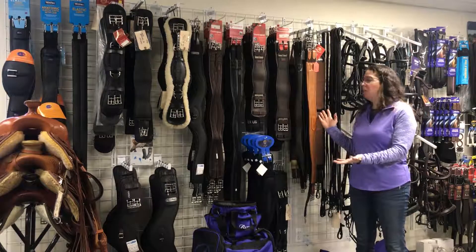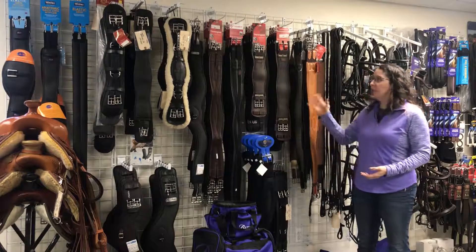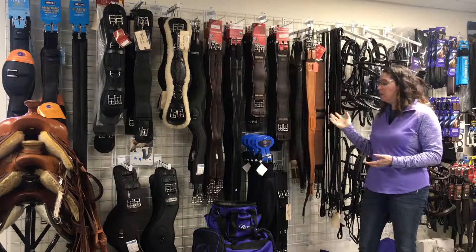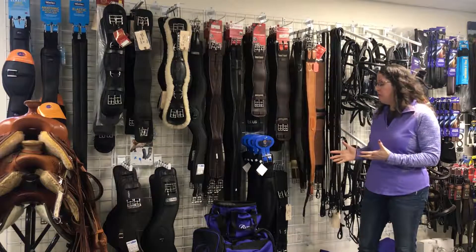We have a lot of great girths on our wall — leather, synthetic, anatomical, long girths, short girths, and we have a lot of used girths as well. I want to tell you about a couple of our favorites.